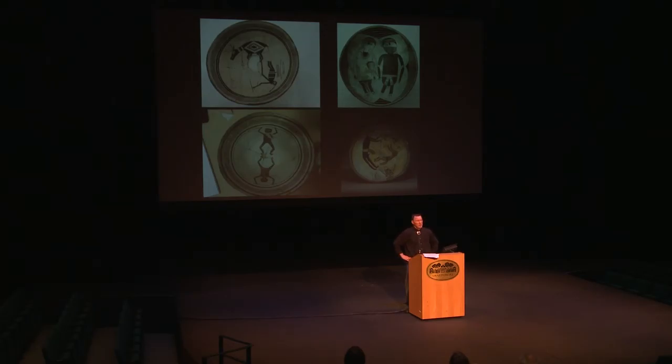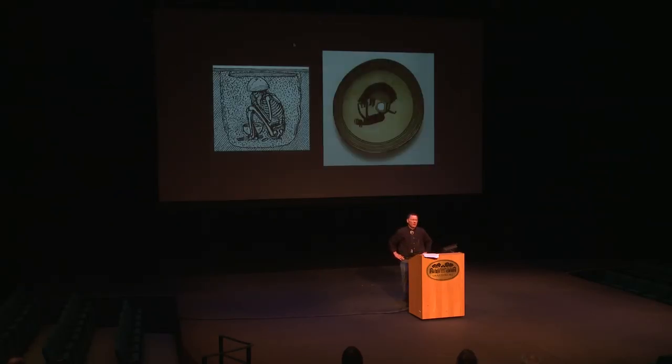Nor, I think, will we ever have any idea what these bowls mean, because we have no texts — there was no written language developed to record things — and when the Spanish came and started writing secondary accounts of everything they saw in the Southwest, the Mimbres were long gone. The bowls you're looking at are from what's called the Classic Period of Mimbres history, from 1000 to 1150 — that's an art historical word that crept into the anthropological lexicon. In 1150, the Mimbres practically disappear.